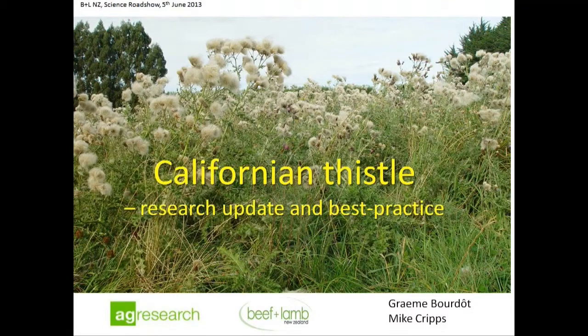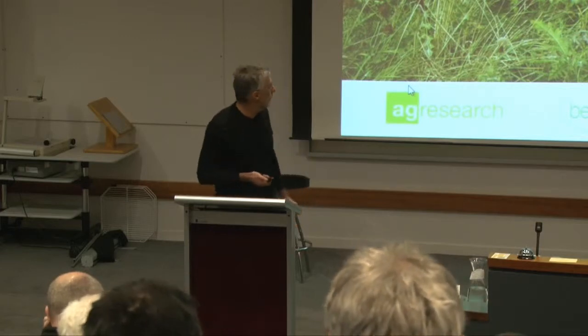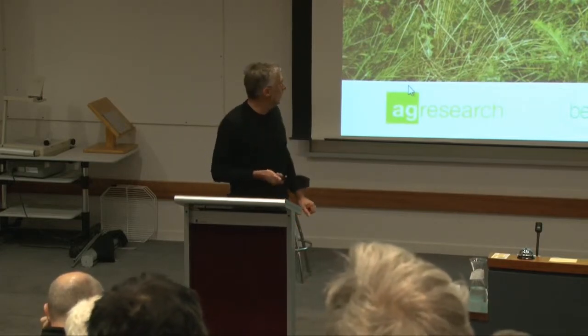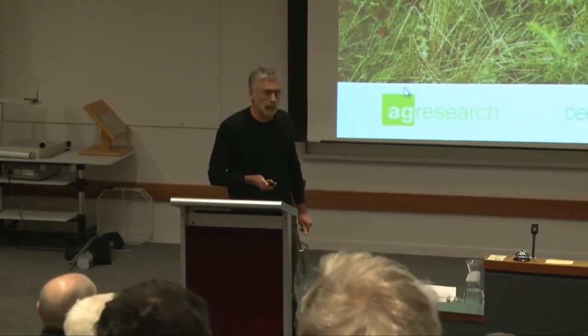I'm going to be talking, giving you a brief update on our research in ag research on Californian thistle, and I'm going to end with some best practice guidelines.